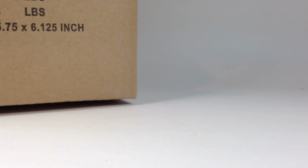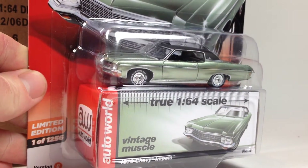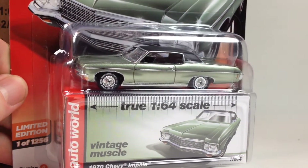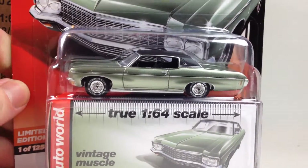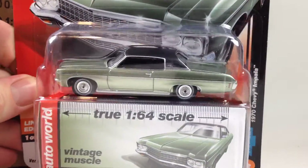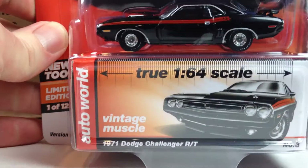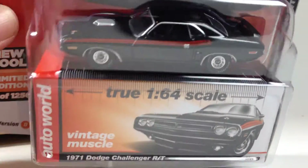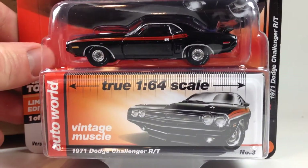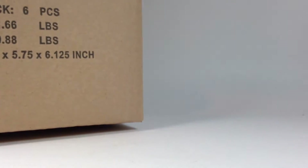Moving on, we got the Chevy Impala — the last one we saw was in white. This one is Green Mist Poly with a flat black roof. Looks very, very nice. And next up we got the Dodge Challenger RT, the '71. This one's in gloss black and it looks really, really nice. This is a real standout release of this casting — I think the color combos they went with, the black and red and the reverse of it, are pretty awesome.